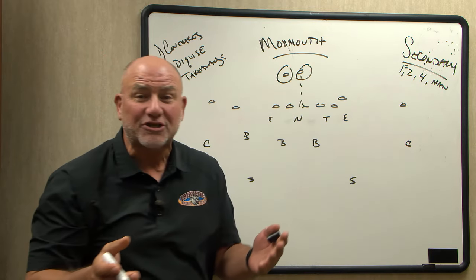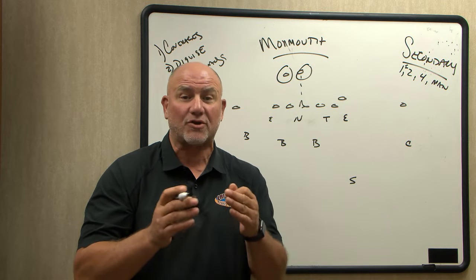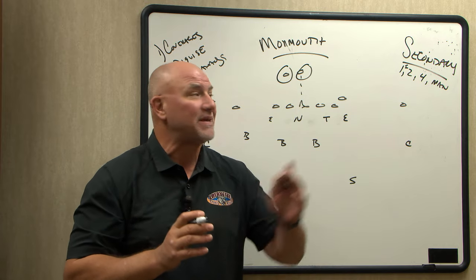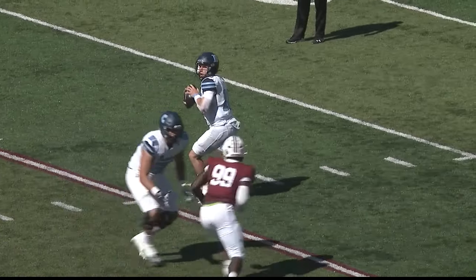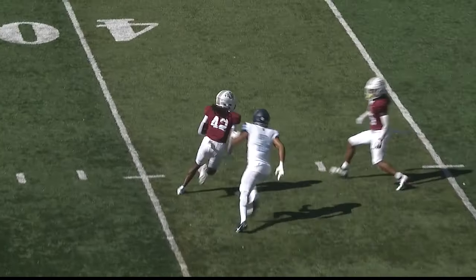Marquez McCray played last year for Sacred Heart, and you remember Lafayette held them to zero points. So they're experienced against McCray, but the difference this week is going to have to be, in my opinion, in the secondary — the coverages, the disguises, taking the football away and giving Lafayette's offense some opportunities and some short field.